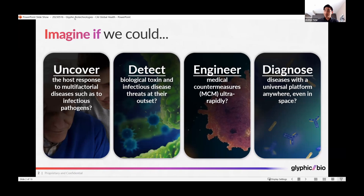Imagine if we could engineer medical countermeasures ultra-rapidly, and diagnose diseases with a universal platform anywhere, perhaps even from space. These are all things that proteomics promises to be able to do.